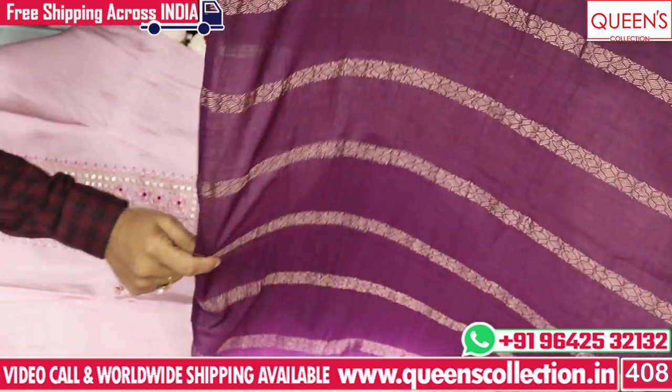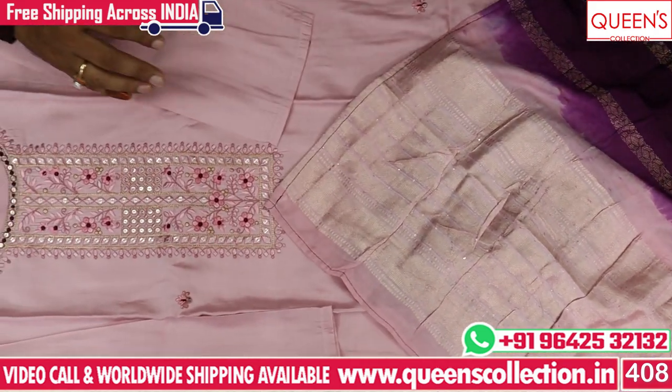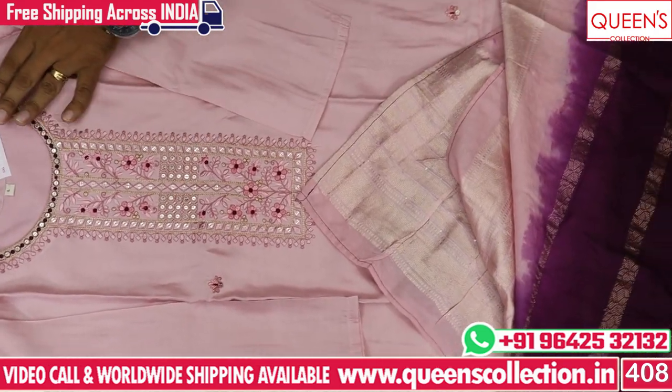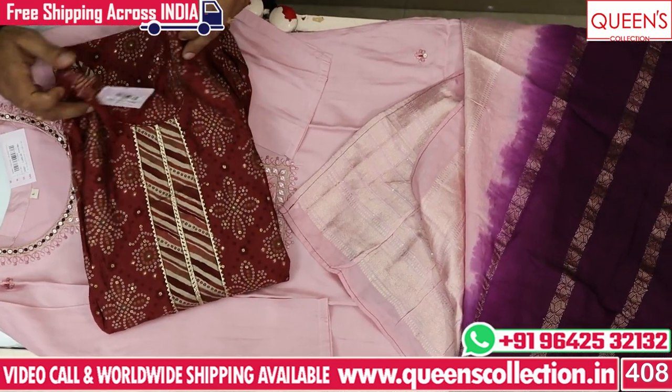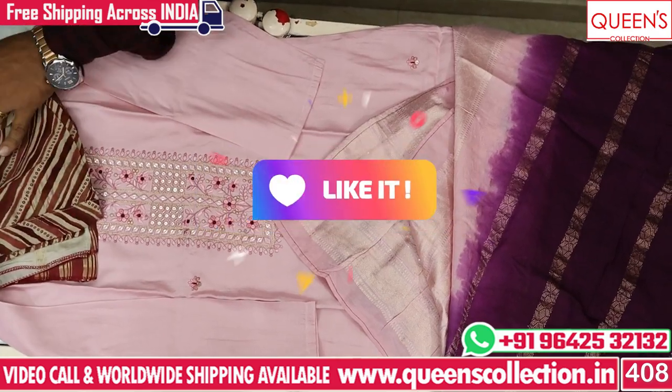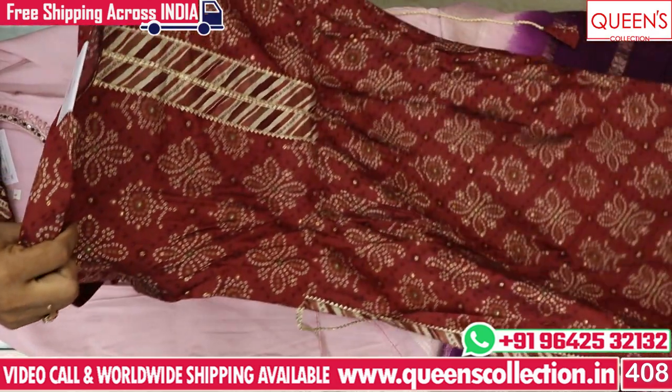Beautiful Banarasi/Bagalpuri look. We have a lot of materials with very nice, different pieces. The pieces are very nice and very different. We have a wide variety of pieces and also 12-cutting sets available.